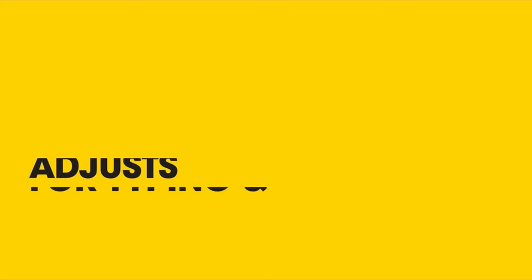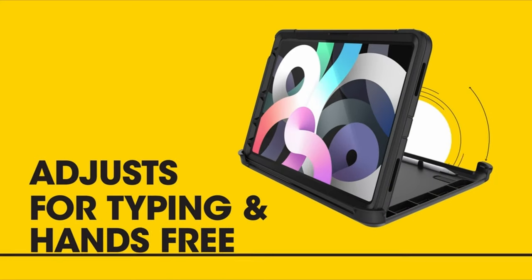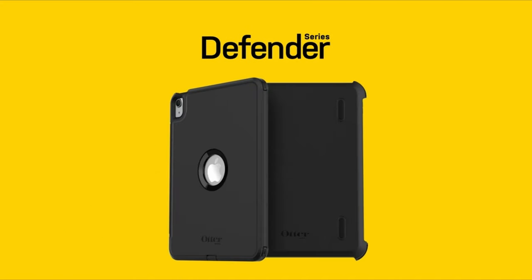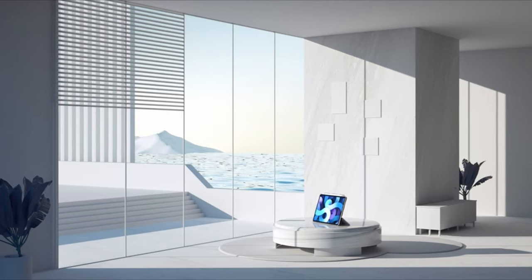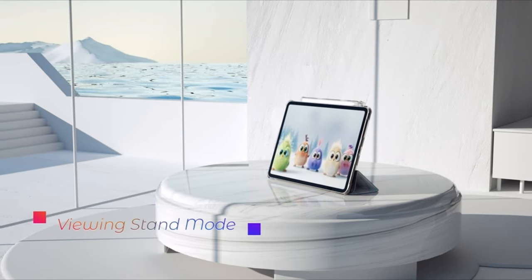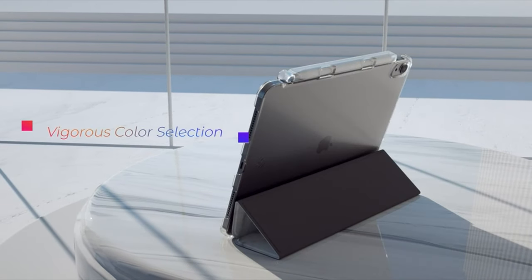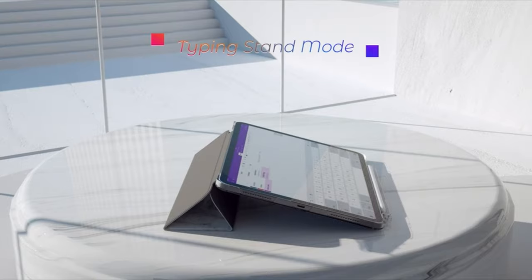Additionally, considering accessories like keyboard cases or folio covers with integrated Apple Pencil holders can enhance both the functionality and aesthetics of your device. With a plethora of options available, finding the best protective case for your iPad Air 5 is essential for keeping it safe and stylish. I have prepared this video guide for the best iPad Air 5 protective cases right now, so let's get started.